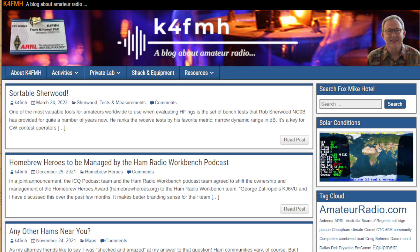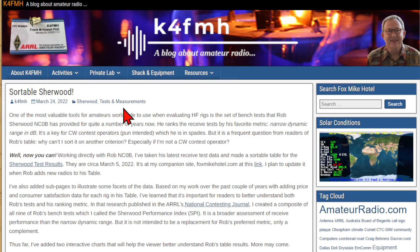Here we are at K4FMH.com. The title of this blog is Sortable Sherwood, K4FMH, dated March 24, 2022 — Sherwood Tests and Measurements. One of the most valuable tools for amateurs worldwide when evaluating HF rigs is the set of bench tests that Rob Sherwood, NC0B, has provided for quite a number of years. He ranks the receiver tests by his favorite metric: narrow dynamic range in dB.